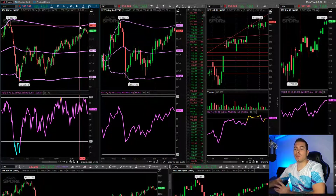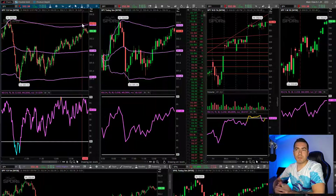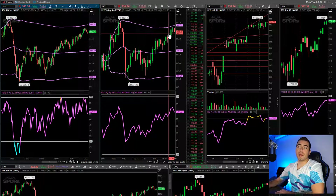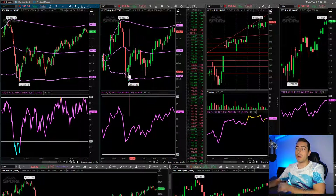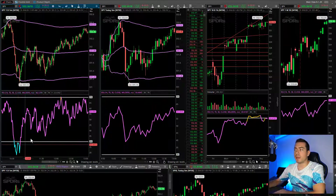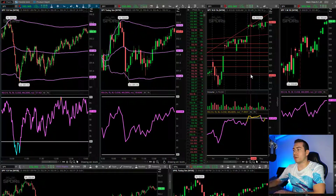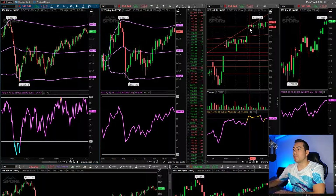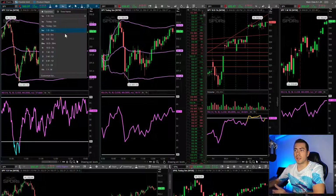I wouldn't even doubt that between 3pm and 4pm we have a little bit of a washout and then a push up, because that's been happening so much lately. So that's probably something that I'll be looking for. I'll start watching the market again around 2:30, 3 o'clock to see what's going to happen. My whole trading thing is the VWAP lower bands, dip buying off the lower band, and the RSI, dip buying off of there. I really haven't even mapped out support and resistance yet because it's just been so weird lately the past couple of days.